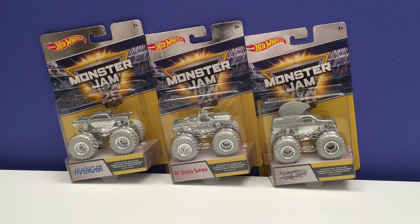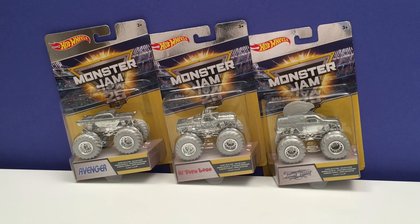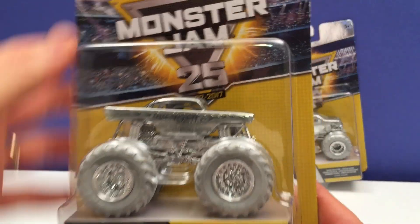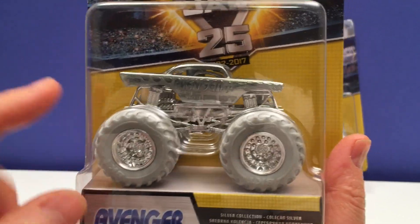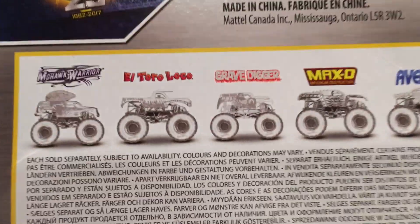Now because Monster Jam has been operating from 1992 to 2017, that's 25 years, and traditionally 25 years is a silver anniversary — so that's why they did it, to celebrate the 25 year anniversary of Monster Jam with these awesome trucks. Really great detail on these suckers, of course they're Monster Jam trucks, our favorite trucks, but they're all silver. Now here's a complete set.